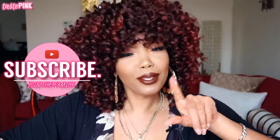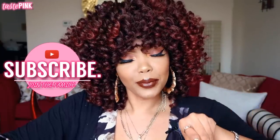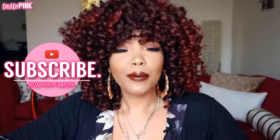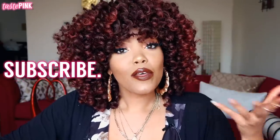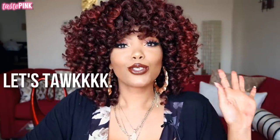Definitely stay tuned to the end of the video for all the giveaway details and read the description box. Be sure to subscribe and join the family — let me know when you subscribe so I can welcome you. Turn your notifications on so you get notified every time I post a new video. Give this video a thumbs up and share with your homeboys and homegirls, because you never know who wants to slay. Meet me in the comments section — I love kiki-ing with you guys. Without further ado, let's get into it.